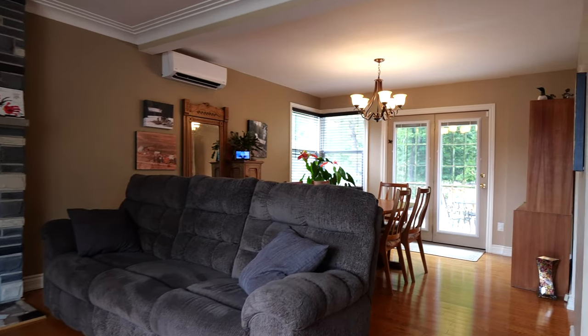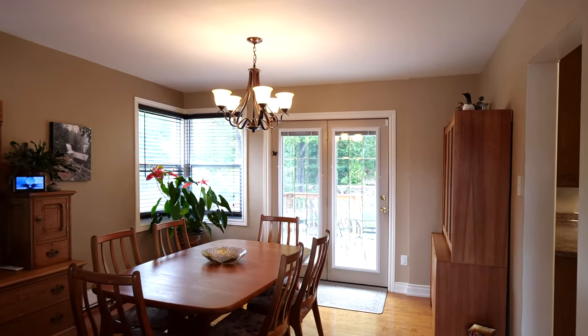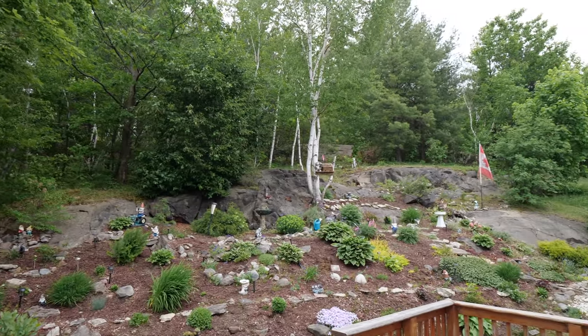Connected to the living room is the formal dining area with beveled glass patio doors that lead to a magnificent deck. Enjoy this quiet private backyard perfect for relaxing or entertaining.